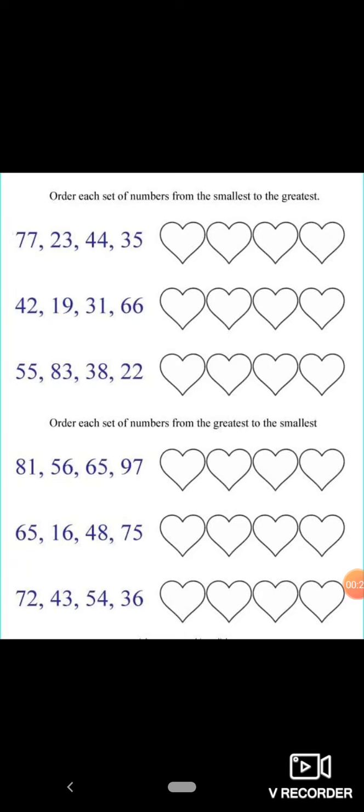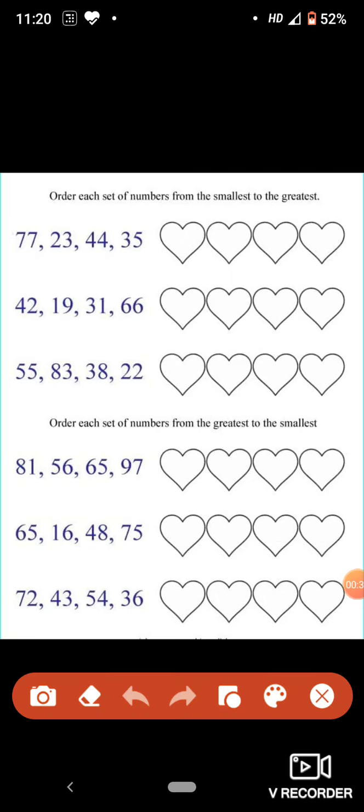So, in the first question, we have to order the numbers from the smallest to the greatest number. Children, tell me which is the smallest number here? 77, 23, 44 and 35. Which is the smallest number? 23 is the smallest number. So, we will write 23.